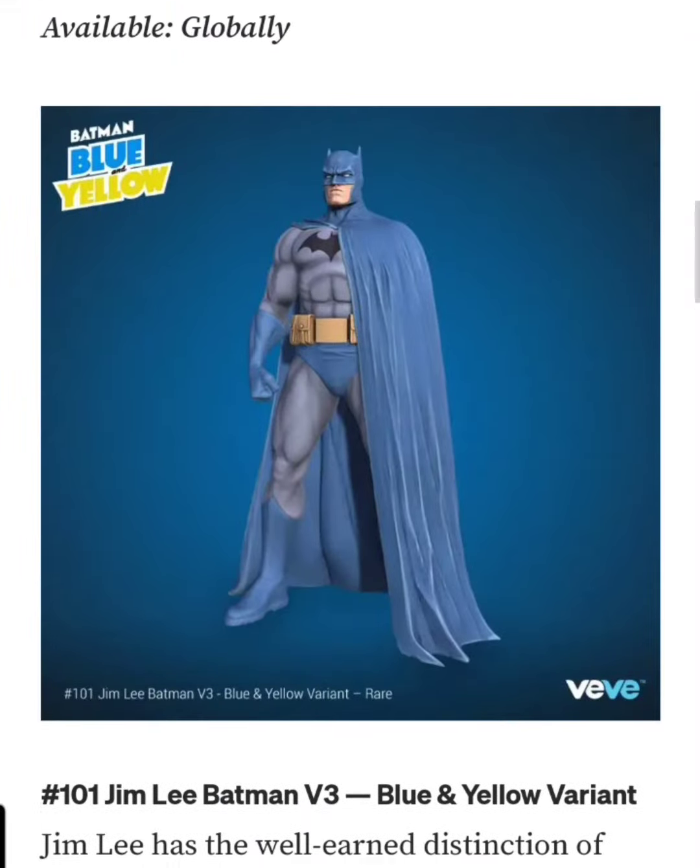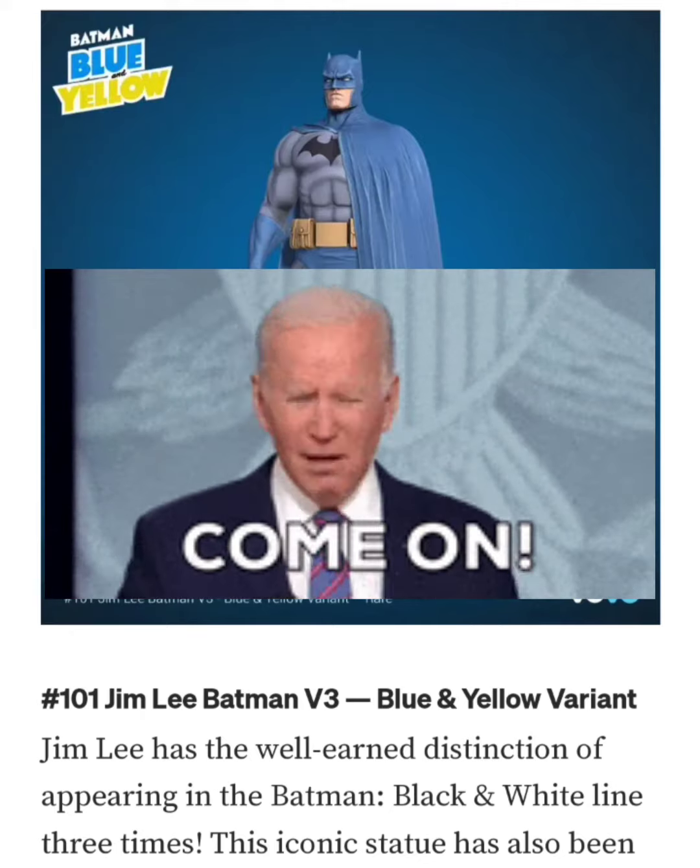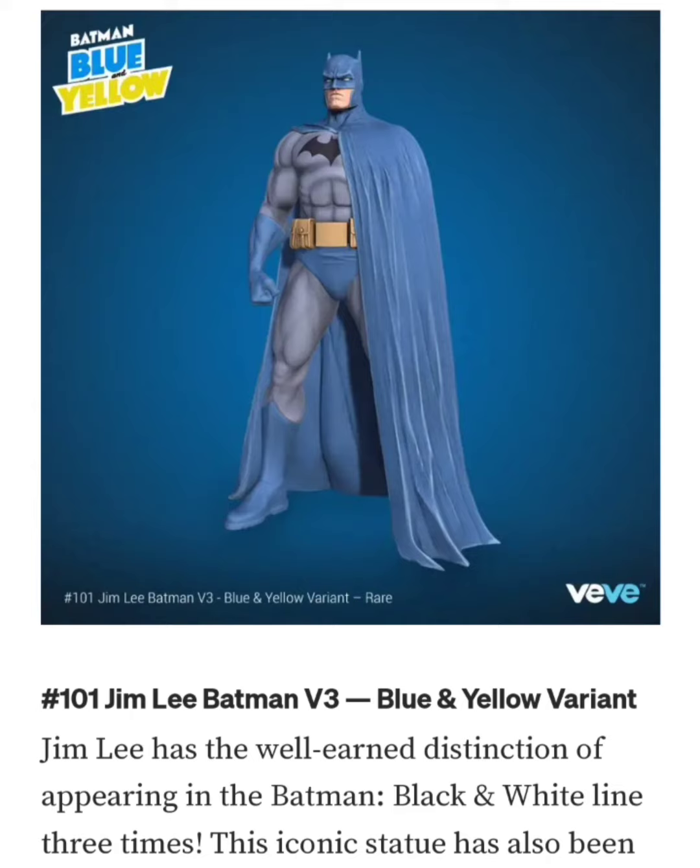This collectible is pretty cool — I do own the black and white one and I actually like it in this color. But looking at the price right now in the market for the black and white, I think it's going for about $17. I think it might hold its value at $50, but I could definitely see this collectible dropping down in price over time.